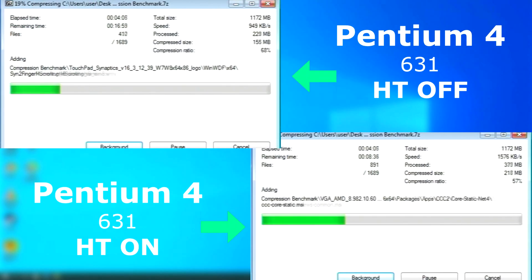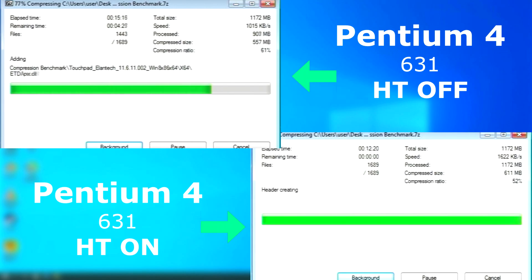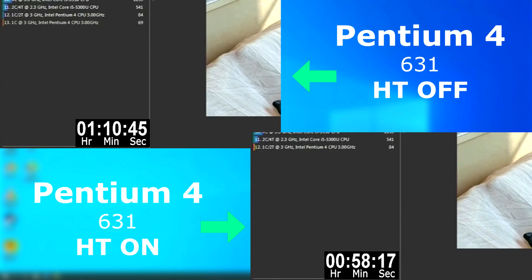7-zip also performed far better with hyper-threading. With it enabled, 7-zip finished about 7 minutes sooner and processed roughly 600 kilobytes per second faster. Cinebench seemed pretty close at first, but as the test went on, the hyper-threaded run pulled ahead, finishing nearly 12 minutes sooner and scoring 15 points higher.